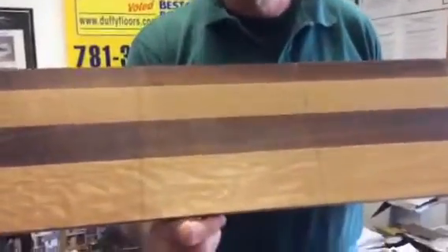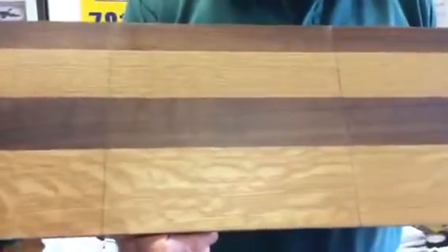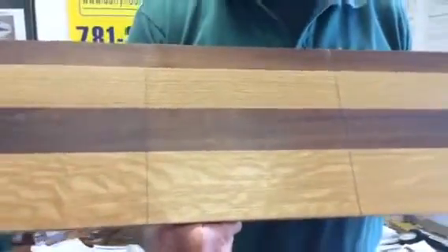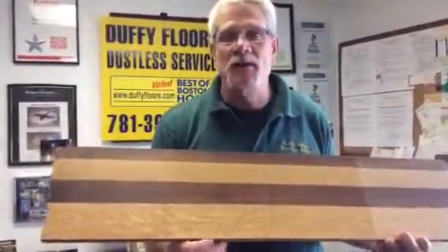The next one that we have here is a neutral stain by DuraSeal covered with two coats of the DuraFinish Wax. Wax is an old process that we use a fair amount still, but it gives a really nice luster to it.